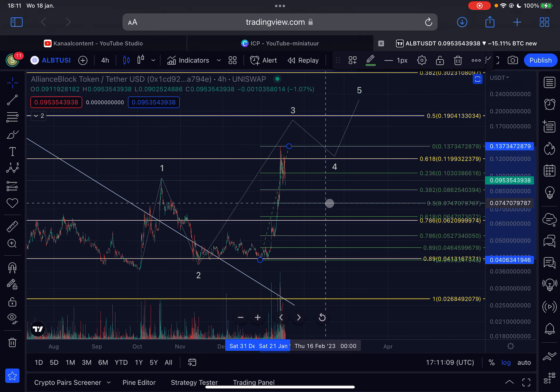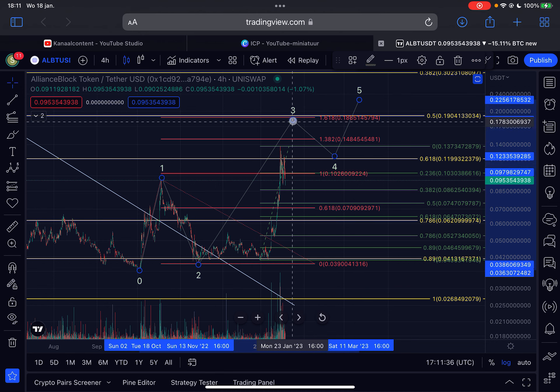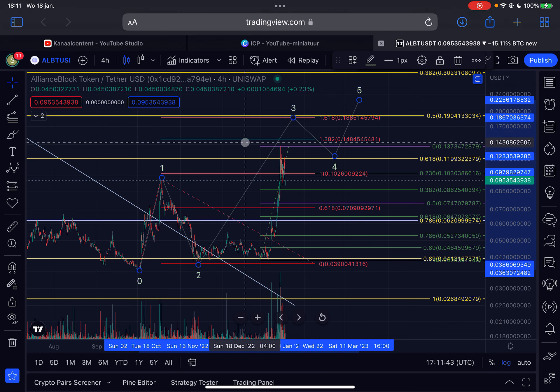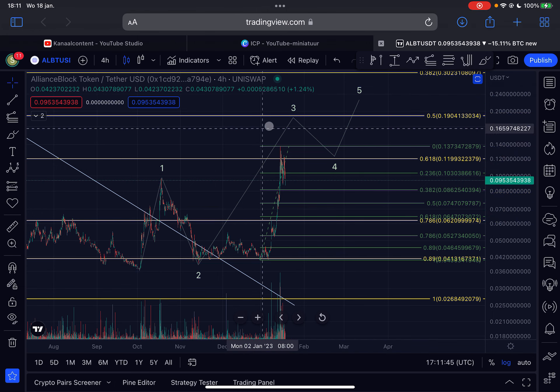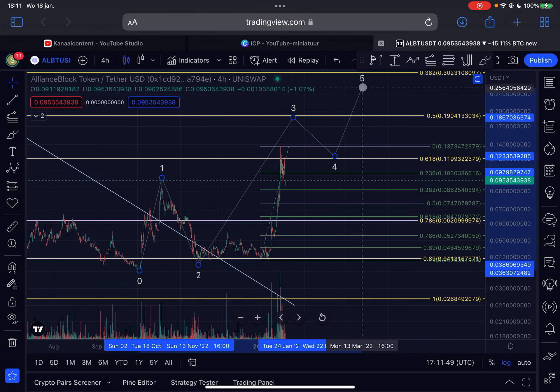What is the target? If we calculate the length of the first wave here and put this trend-based Fibonacci extension tool at the bottom of wave two, the 1.618 extension for wave three comes in around 19 cents for Alliance Block. That still remains my target. From there, we will have a deep retracement in wave four, and then one more leg to the upside to complete this larger structure.